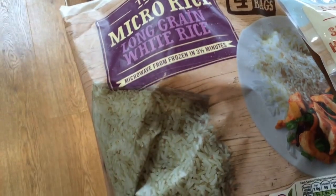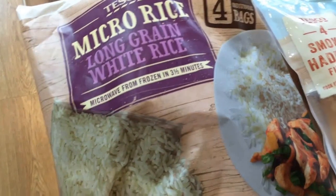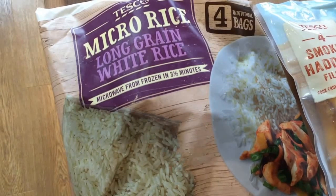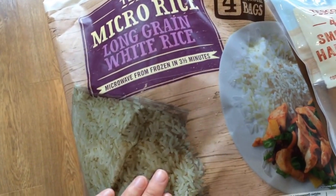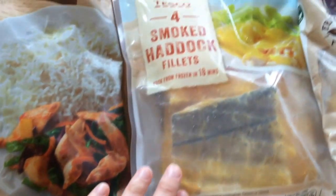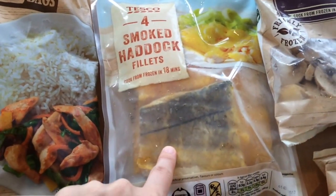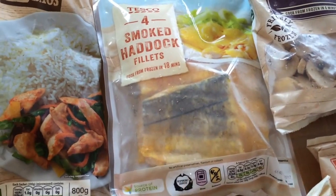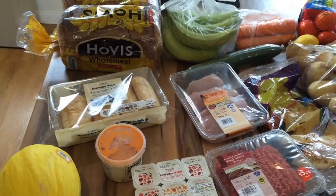I've also got some frozen rice — they come in four individual bags and they're really handy for when I'm in a rush because you just pop them in the microwave and they're ready really quickly. I've also bought a bag of regular rice, but I've got this frozen rice just for when we're in a rush. And I've got a bag of four frozen smoked haddock fillets because I plan to make Kedgeree one night this week. That's all my frozen items.